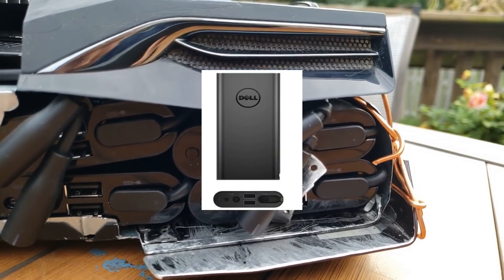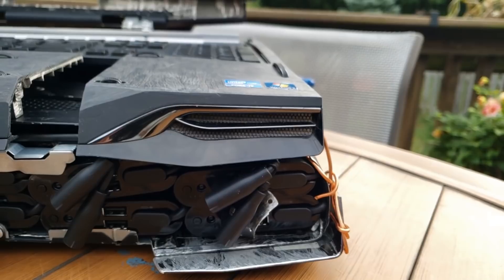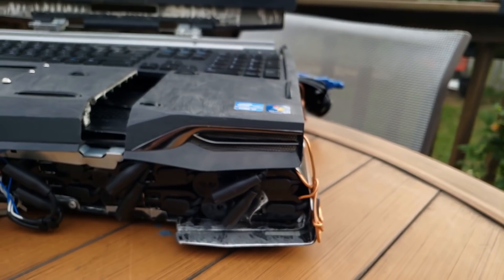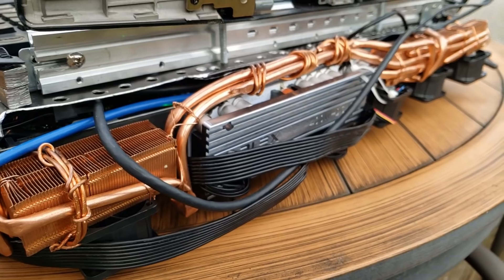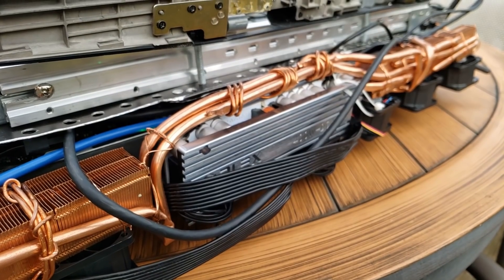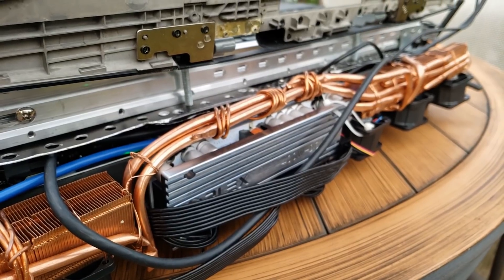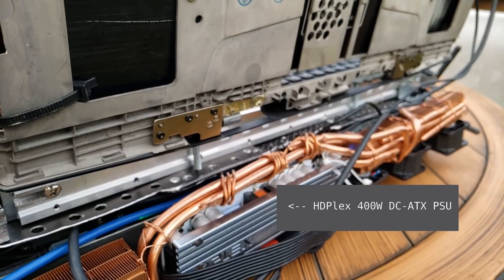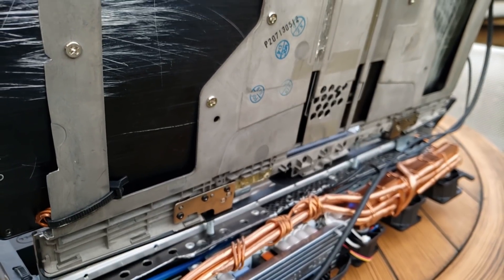Ultimately, I went with six Dell Power Companion 18,000 mAh power banks. These are designed to go in between your Dell Power Brick and Dell laptop, topping up the Power Companion's battery when you're plugged in and keeping the laptop running longer when you're unplugged. Importantly, these can deliver 90 watts when plugged in and 65 watts unplugged. So six times 65 watts is 390 watts total, which is near the max 400 watts of the HD Plex DC ATX power supply. This is all fed by two Dell 330-watt laptop power supplies.